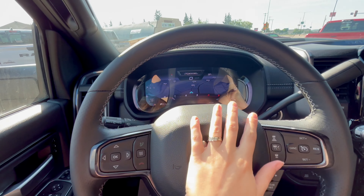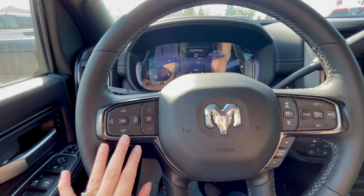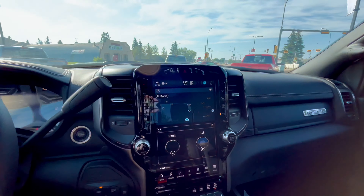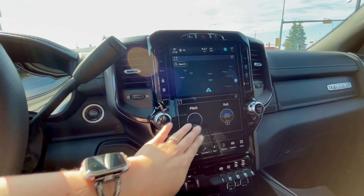Inside we have a digital dash, with the option of putting GPS on it as well. We've got buttons on the steering wheel to maneuver through it, as well as cruise control. There's a 12-inch display screen with options for split screen, GPS, and other features.